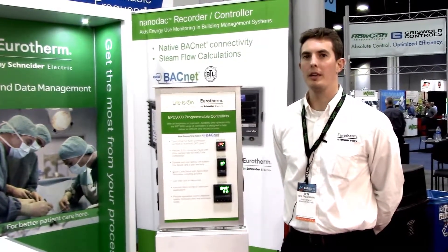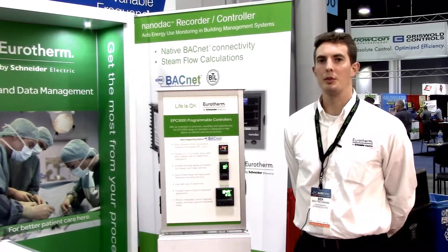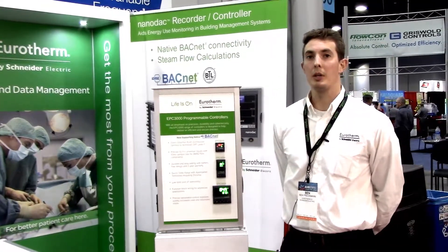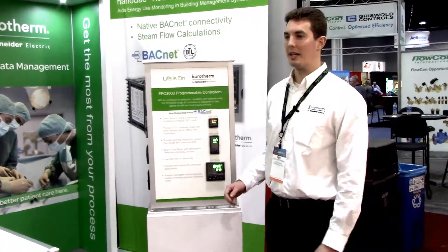The AHR show brings together the who's who in the HVAC industry, and one of the most prominent protocols they use to communicate and get data from all these connected products — sensors, motors, high and low voltage breakers, thermocouples sensing temperature, pressure, flow — all that can be communicated via BACnet, which we specialize in and are releasing at the show here with the EPC 3000.